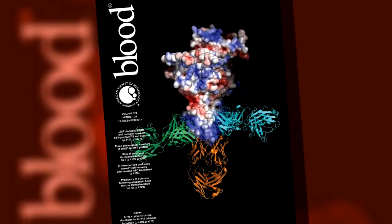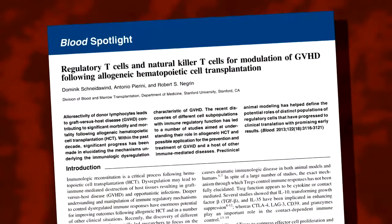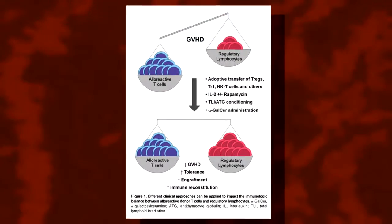The journal Blood gives people a huge opportunity to publish their work, and so it's a great accomplishment for people in my laboratory to finish a project and get it published in a high quality journal like Blood. Much of the work that we do, although focused on blood disorders, has broad implications in clinical medicine.